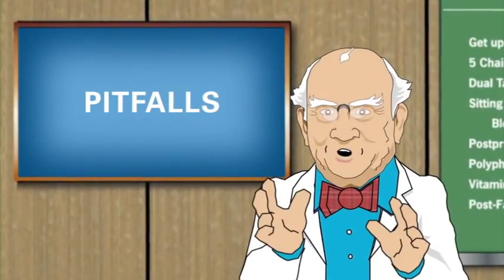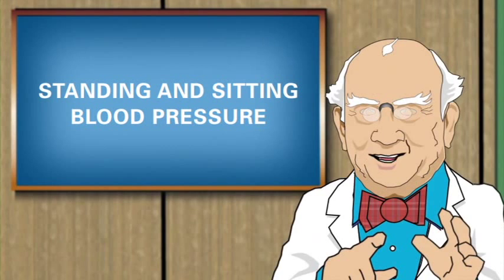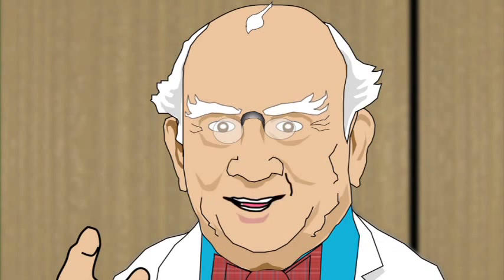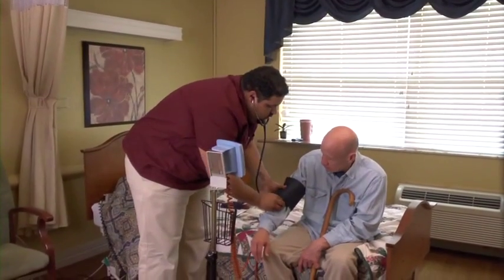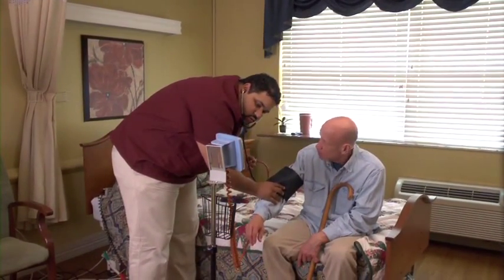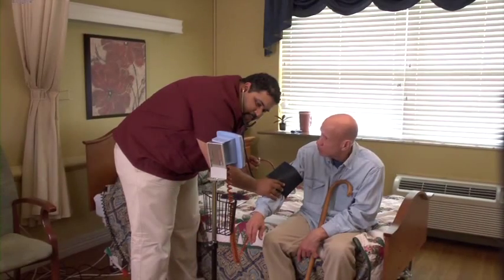Dr. Julius Tipover here to talk to you about the next assessment: standing and sitting blood pressure. A sudden drop in blood pressure, known as orthostatic or postural hypotension, can lead to dizziness that may result in a fall. First, take the resident's blood pressure after he has been sitting for at least five minutes.